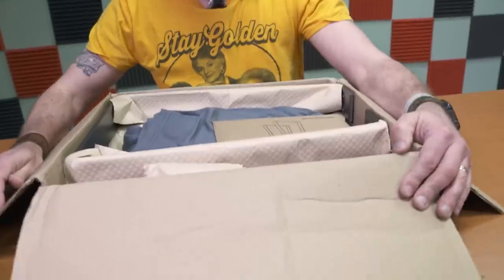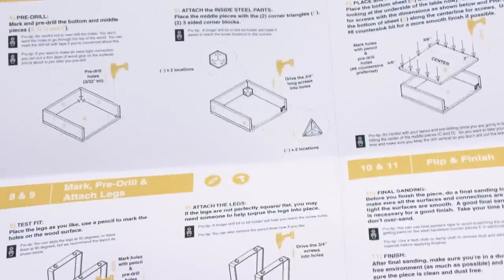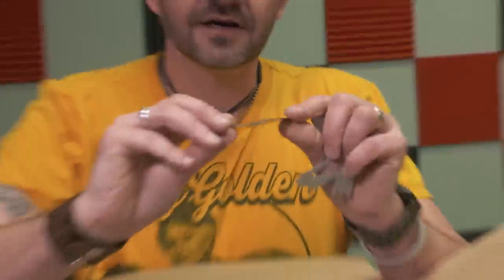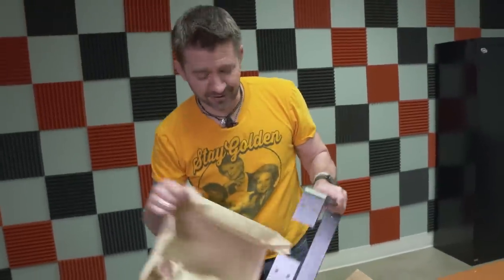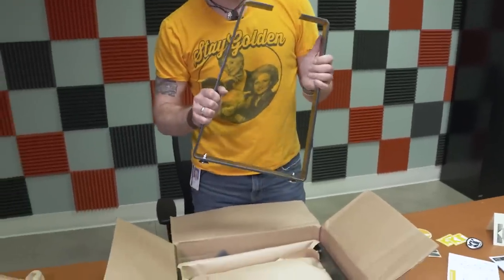Let's see what they sent us. Instructions for our new side table — that looks nice. These are Kit and Co multi-tools. But this is the important part: this is the actual kit part of our furniture. This is the metal that will be the base of the new side table.